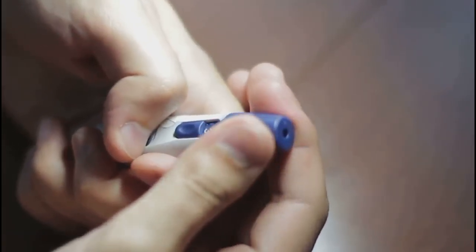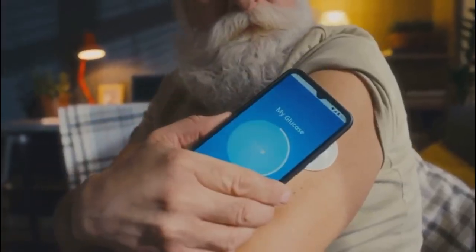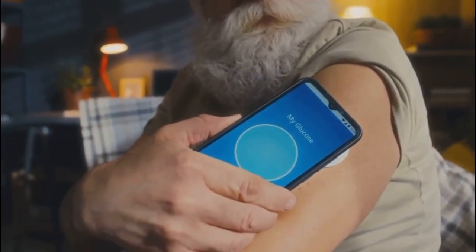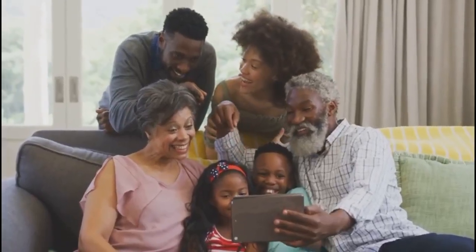With CGM, you can adjust meals, exercise, or medication proactively. It's more than a device — it's a partner, reducing guesswork and anxiety. By showing your glucose trends all day and night, CGM empowers you to take control. Diabetes management is now simpler, safer, and more effective for all ages.